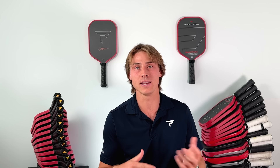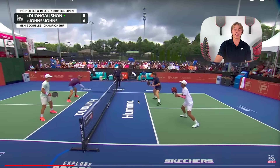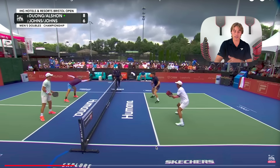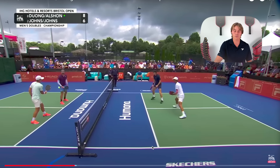Even though the execution wasn't perfect, we're still applying pressure — forcing them to make big plays quickly. Whereas when they're returning, they slowly move in, not applying much pressure early on. Even if Ben gets a high ball, I kind of notice it was high and since it's high and not low, I'm ready for it to come at me. He hits it, I'm expecting it before he hits it, I counter it. Big point.